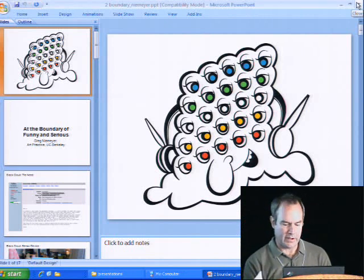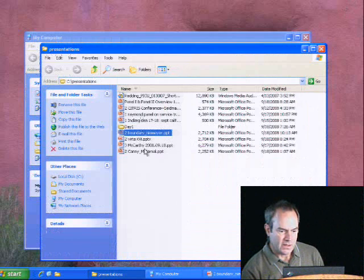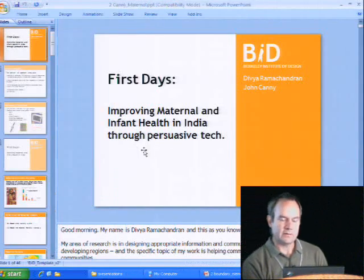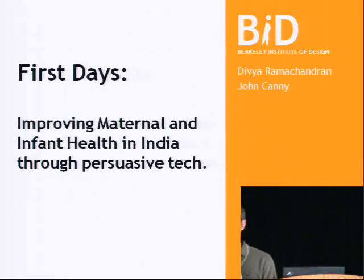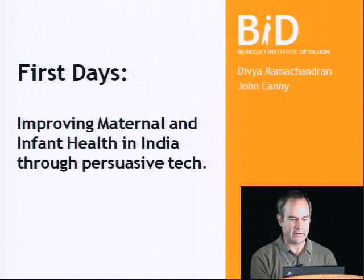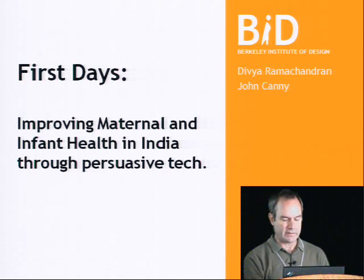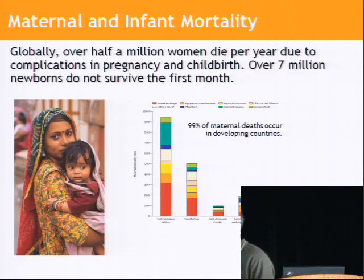Thank you, Brian, and thank you, Ravi, for the invitation. I'm going to change locale a little bit. I'm going to describe a project that we have that's based in India. It's looking at maternal health care and early infant care and the role of persuasive technology — mobile technology, in fact — in trying to improve health outcomes.